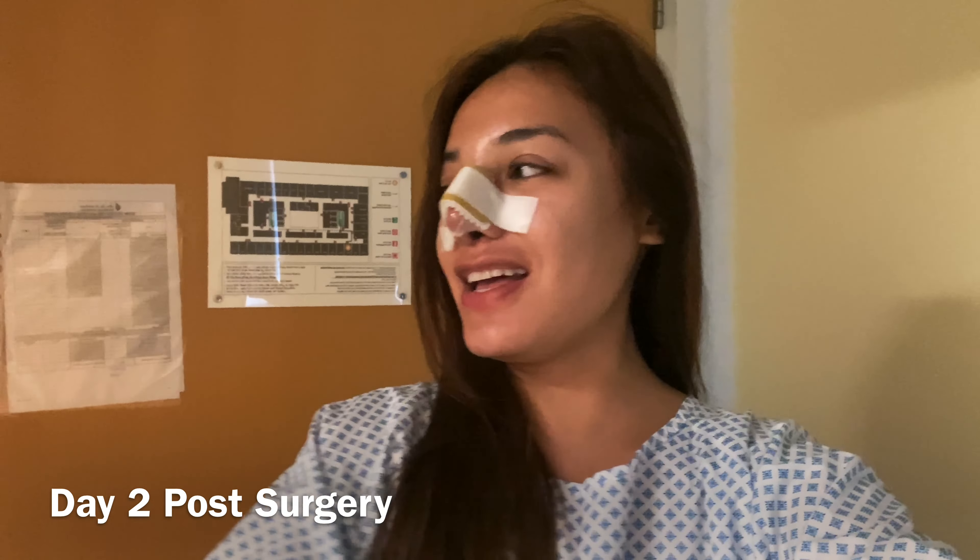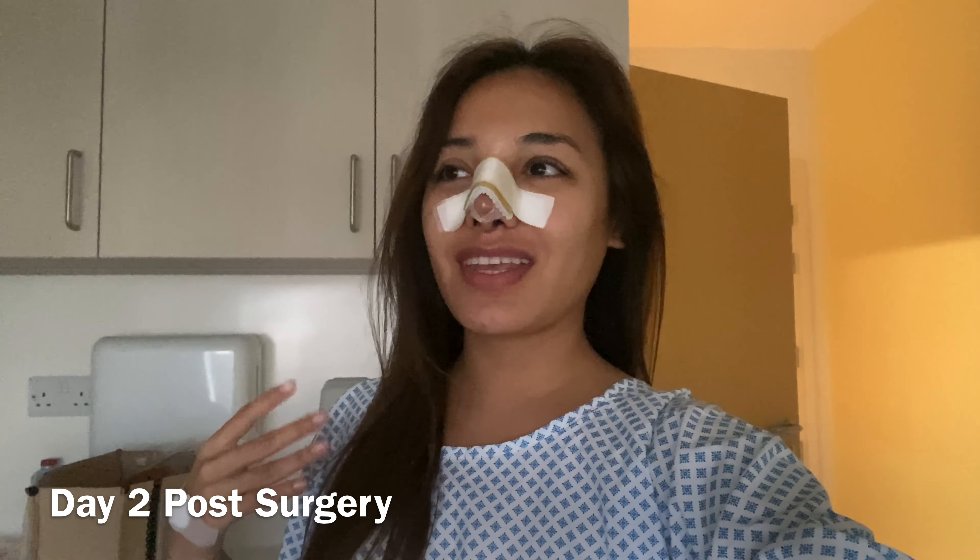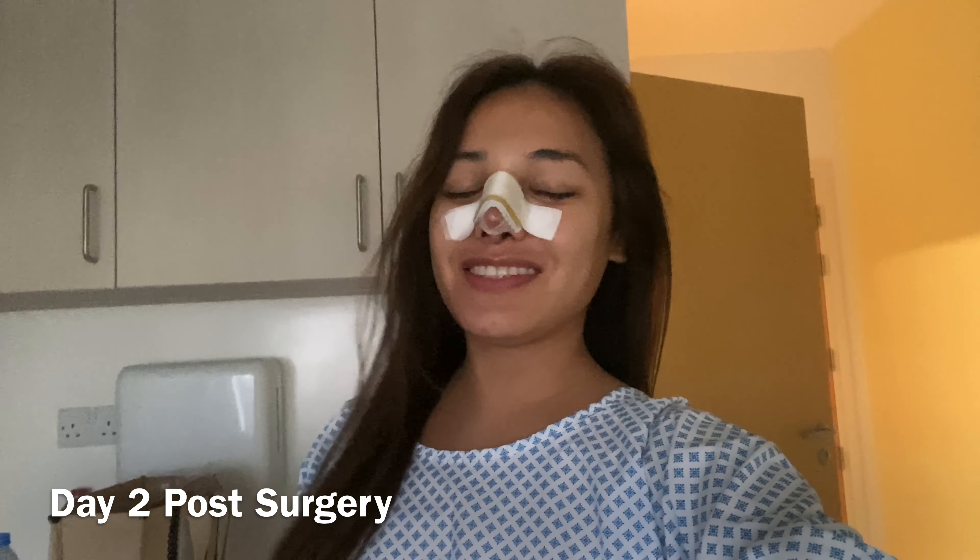Good morning everyone. This is my second day of thermoplastic here and I feel just a little bit of dizziness, but it's wearable, because the whole night the nurse waited to get home, so it's so cute.